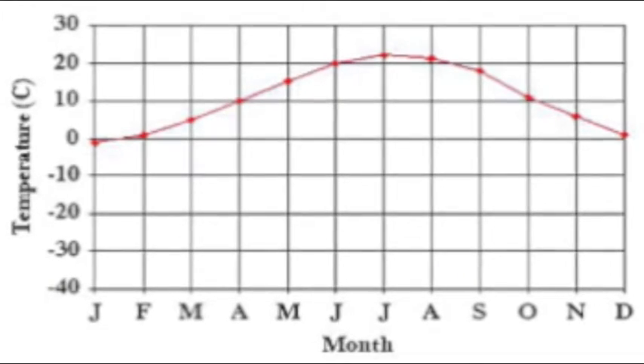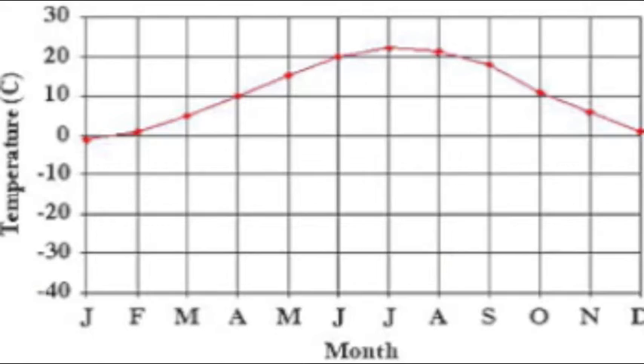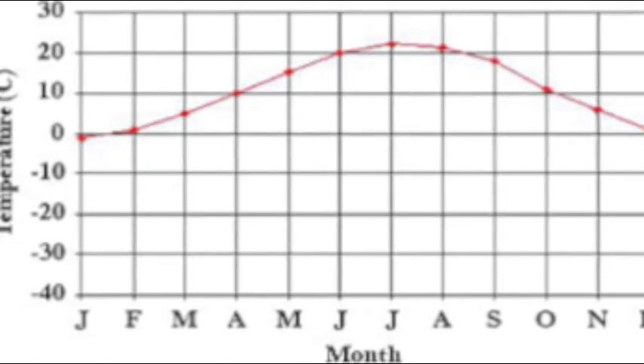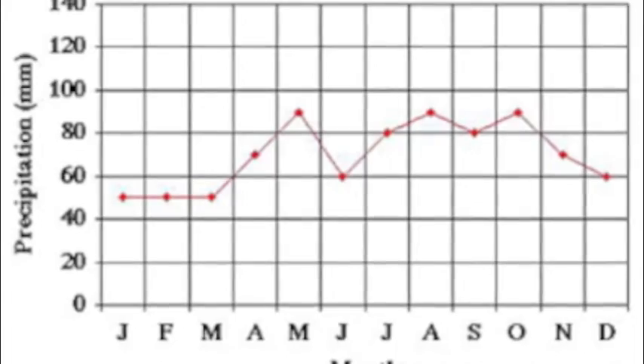As you can see, the temperature starts rising from zero during February and rises to a little above 20 degrees Celsius in July. Then it slowly drops back down to zero going into December. The rain starts to pick up from 50 millimeters during March and starts to fluctuate all the way to December.